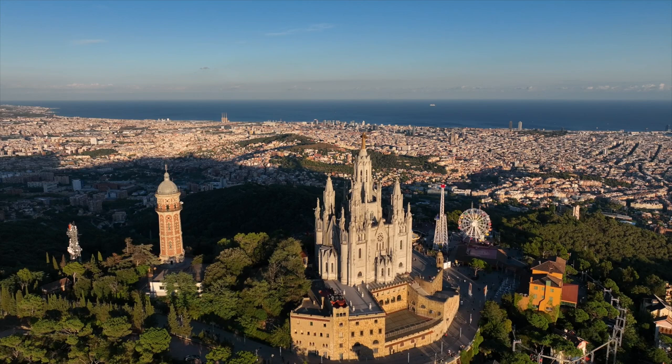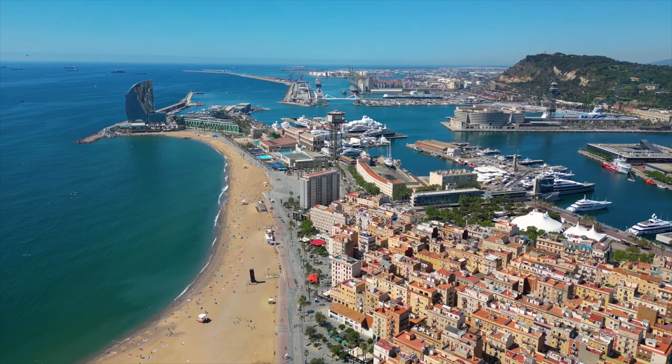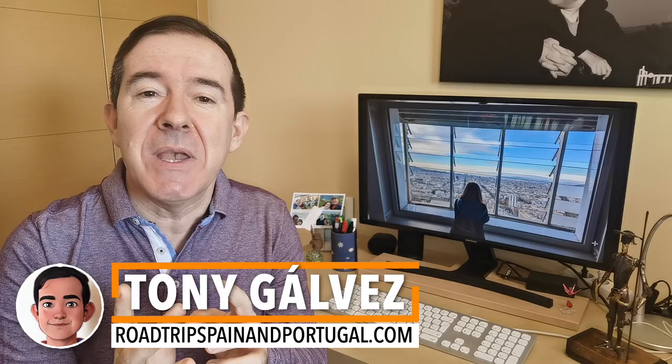Barcelona, a city that rises between the mountains and the sea, offers a splendid range of elevated points from which to contemplate the city, and today we are going to take you to the top of 14 places with wonderful views of Barcelona. Hello, ¿qué tal? I am Toni Galvez from Roadtrip Spain and Portugal, where we help you plan the perfect trip with practical information and insider tips.